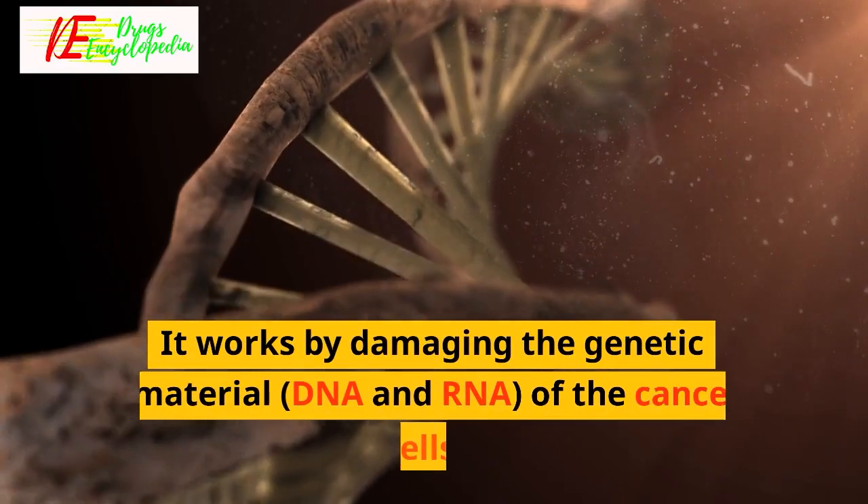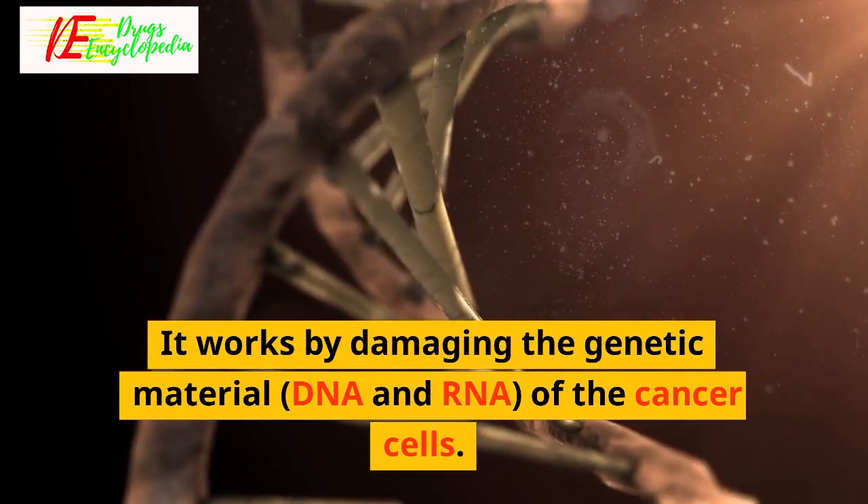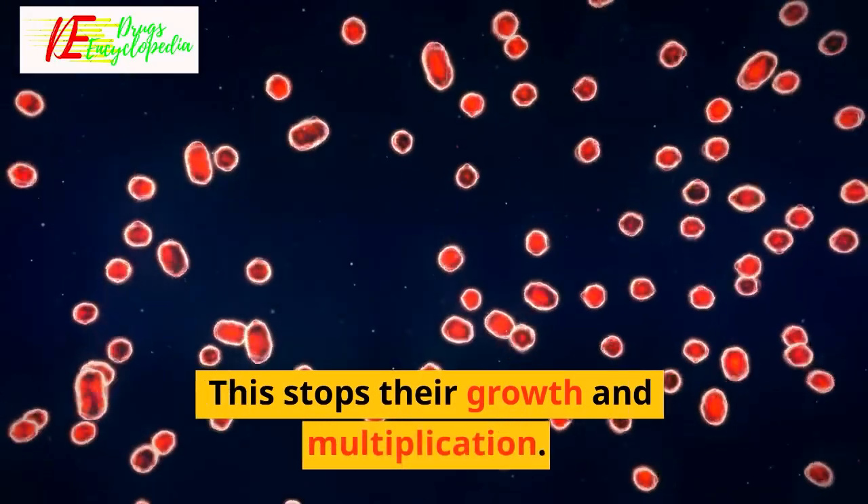How Ifosfamide works: Ifosfamide is an anti-cancer medication. It works by damaging the genetic material DNA and RNA of the cancer cells, which stops their growth and multiplication.